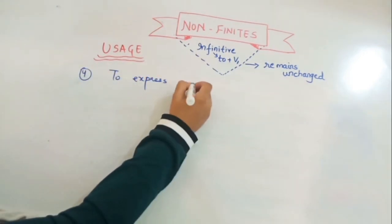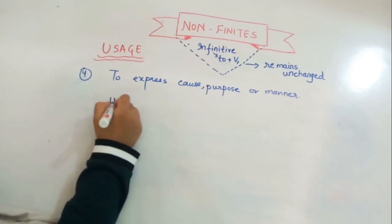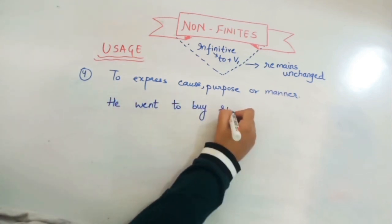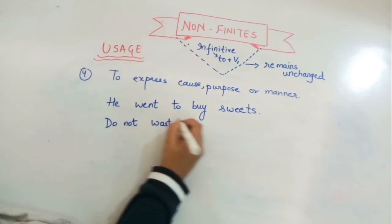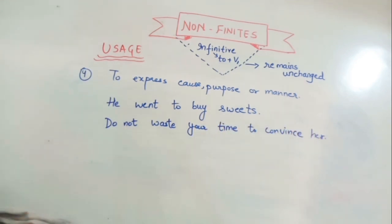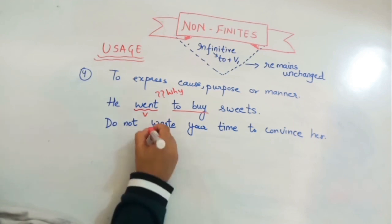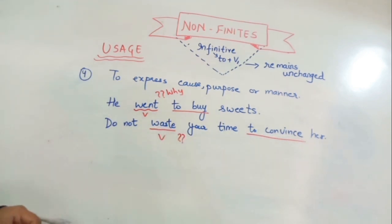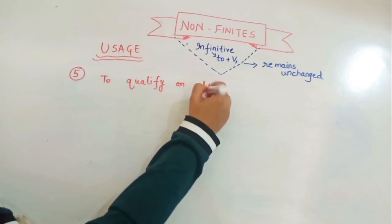The fourth use is to express cause, purpose, or manner. For example: 'He went to buy sweets' and 'Do not waste your time to convince her.' In these sentences the verbs are 'went' and 'waste,' and the infinitives 'to buy' and 'to convince' express the reason or purpose for those actions.